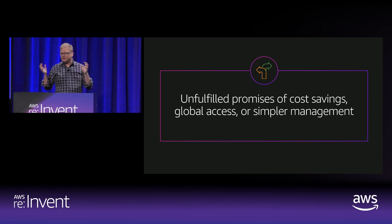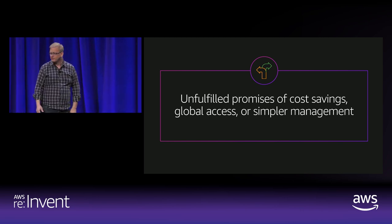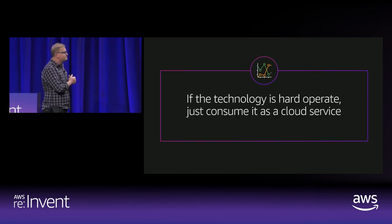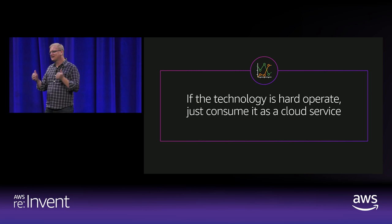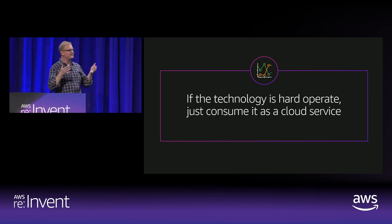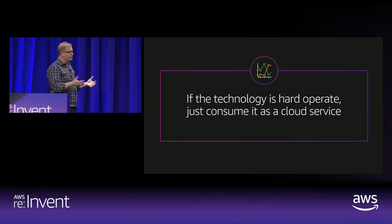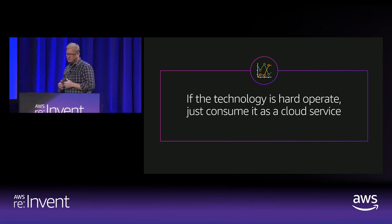There's been a broad awareness of this unfulfilled promise of cost savings, global access, or simpler management. All of those concepts that we all decided we were going to take advantage of really haven't been fulfilled very well. This fulfills what I consider my law of the cloud: the harder a technology is to operate, the more sense it makes to consume it as a cloud service. Those are exactly the kinds of things you don't want to take on. Ideally you're focusing on your business, not on desktop and VDI deployment management.